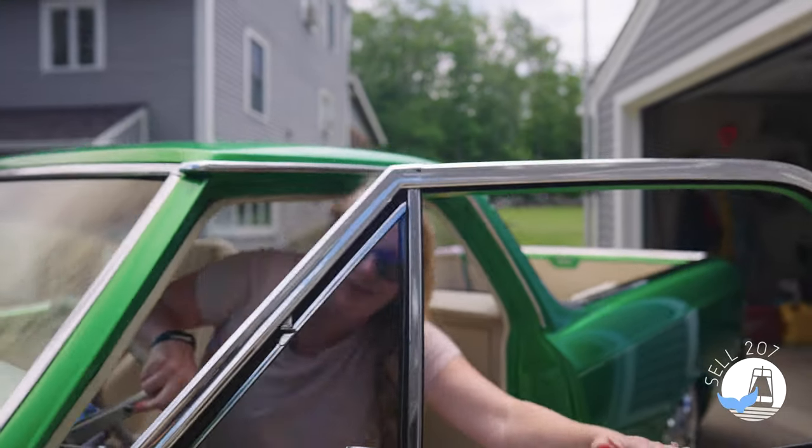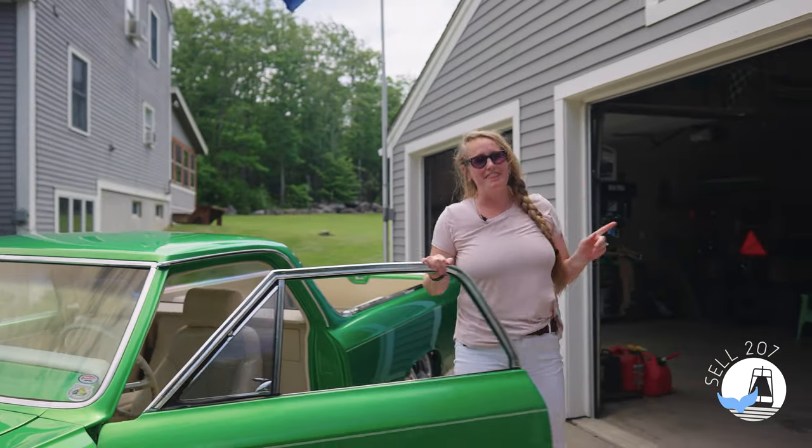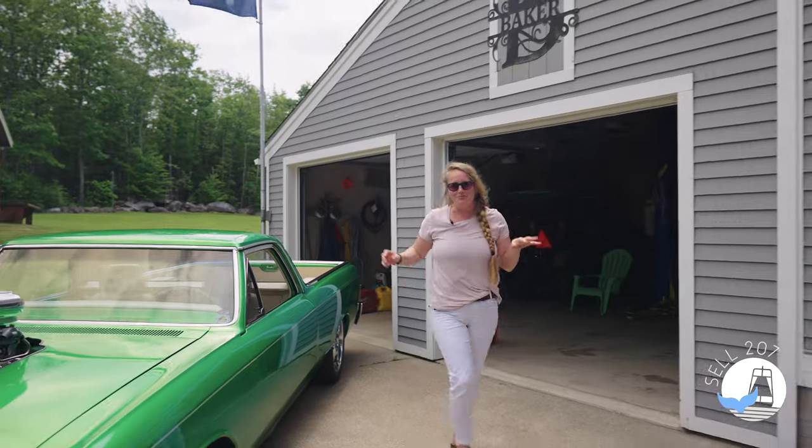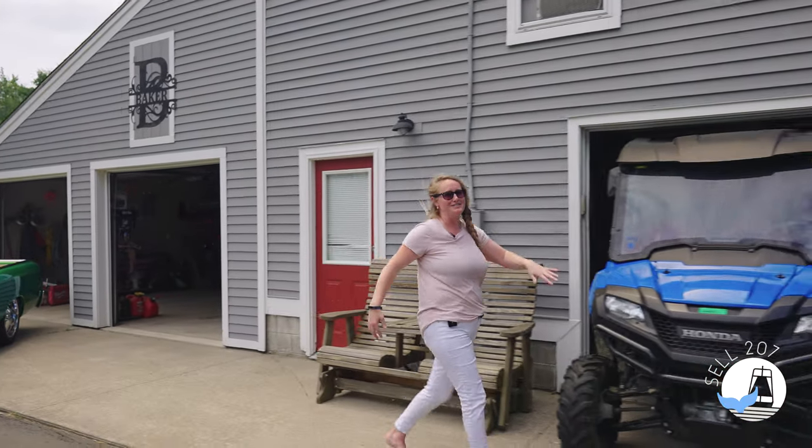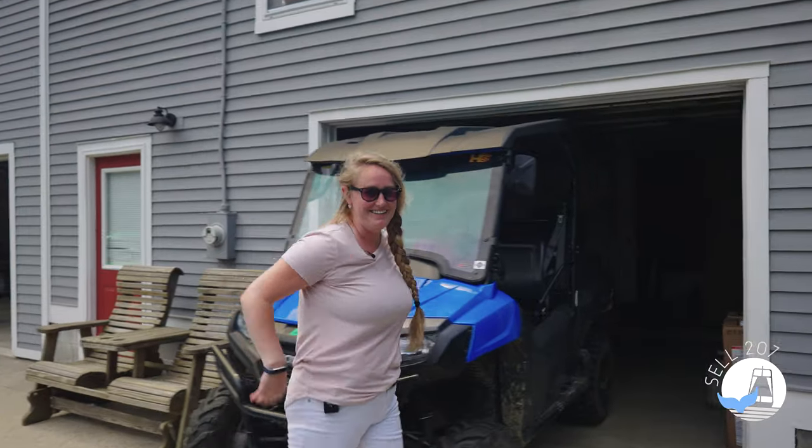If things couldn't get any better, we have this beautiful three-bay garage with a lift, perfect for doing your custom restoration. It also has enough room to have all the toys so that we can check out the rest of the land. Come on.